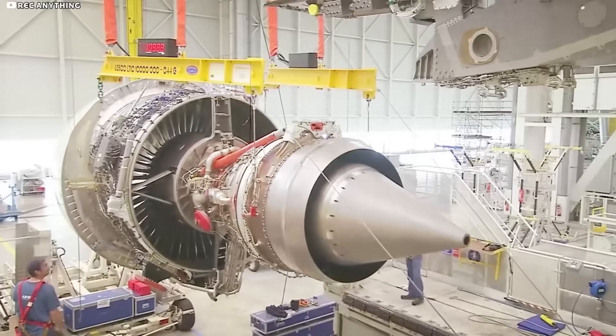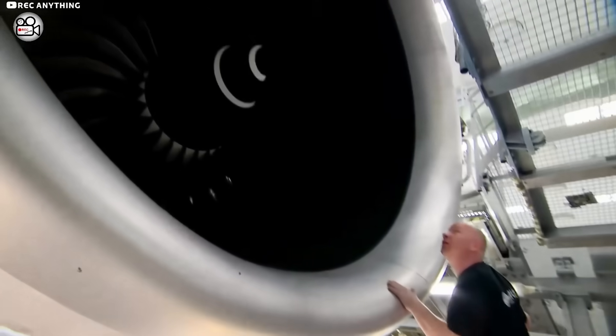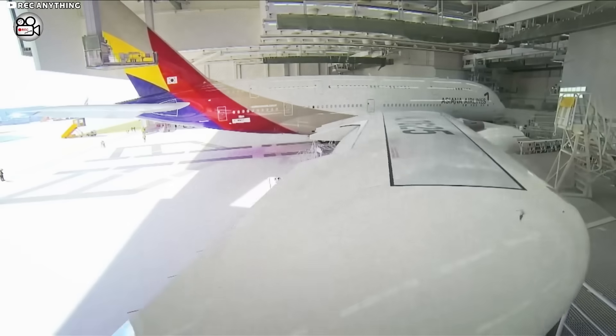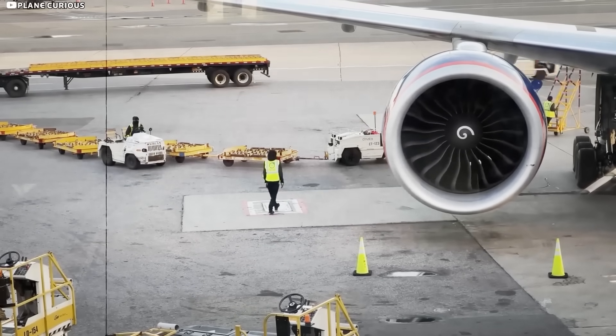At peak rhythm, the factory delivered four complete wing pairs every 30 days — roughly 500 tons of finished structure a month. Put another way, that's enough high-grade aluminum to build three Statue of Liberty shells every four weeks, packed into airfoils that still twist and flex like gull feathers.